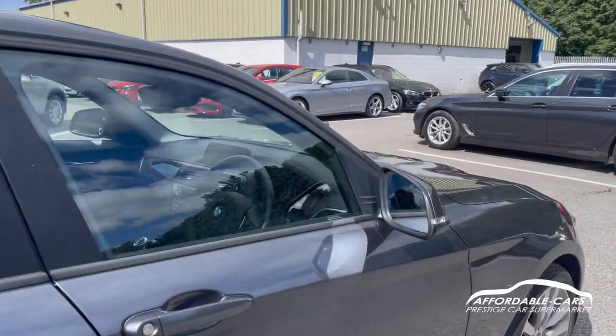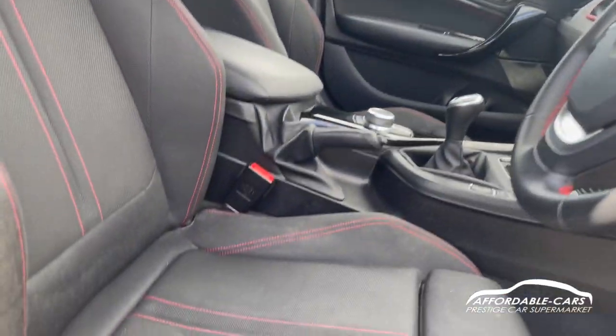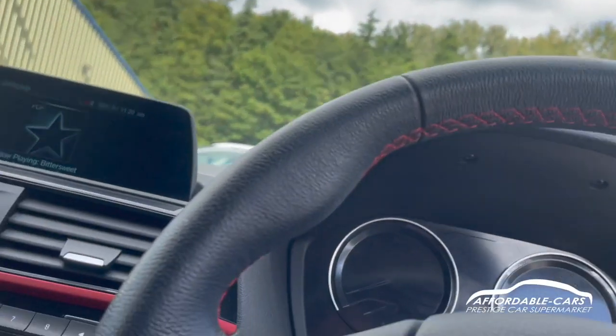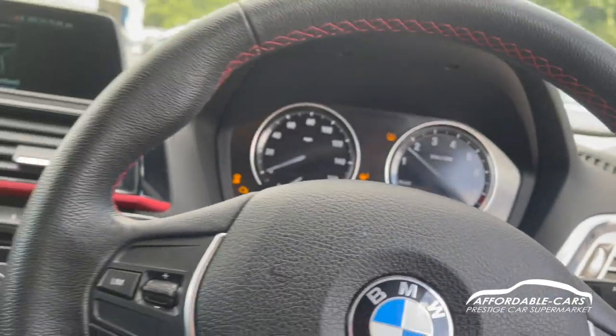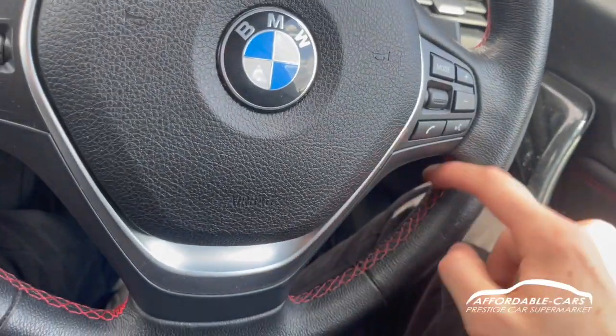Going into the driving seat, you can see we have the same style seats — obviously you've got a bit more lumbar support here. It's foot on the clutch with wireless key entry, so press the stop-start button and the car turns on. You can see we've got the nice sport steering wheel with red stitching.